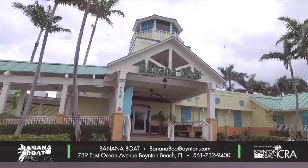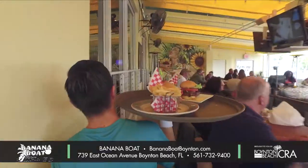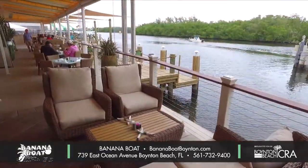Hi, my name is Nikki Bonk, General Manager at Banana Boat. Banana Boat is a family-run company. We are pretty much the anchor to downtown Boynton Beach Marina District. We've been around for roughly 40 years.